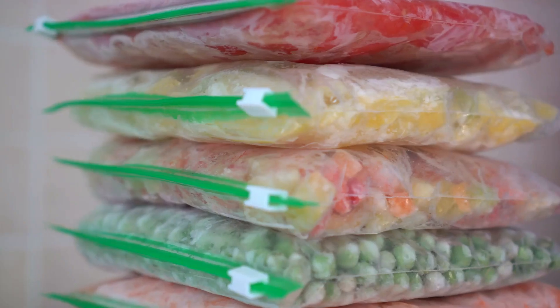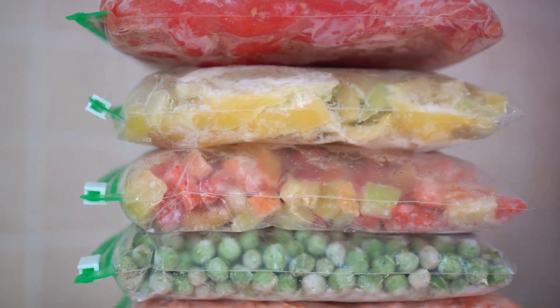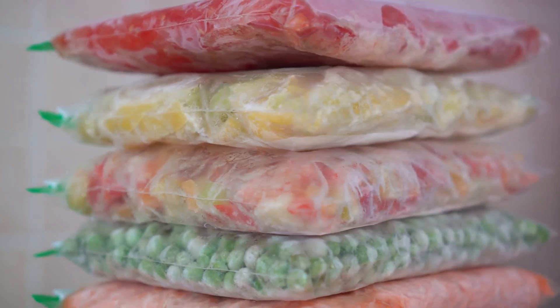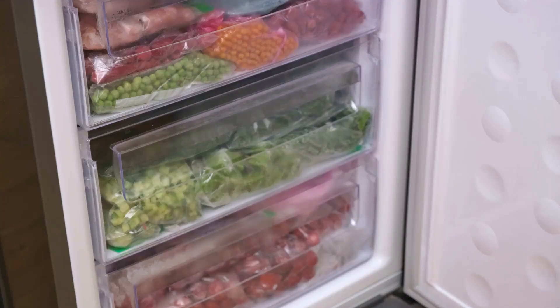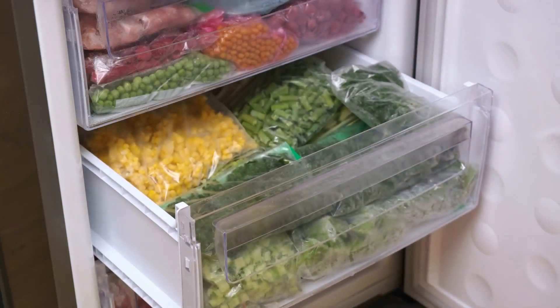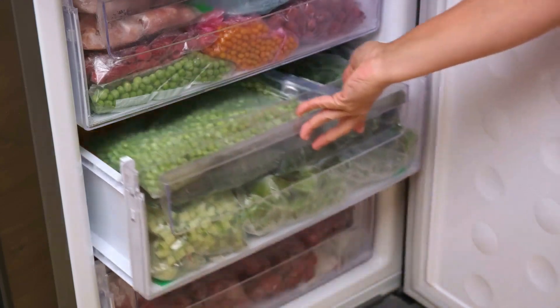Now let's talk about freeze-dried foods. These are meals that have been cooked, flash-frozen, and then had their moisture removed. The result? Foods that can last up to 25 years when stored properly, and all you need to prepare them is hot water. They're lightweight, easy to store, and come in a wide variety of options, from fruits and vegetables to meats and full meals.